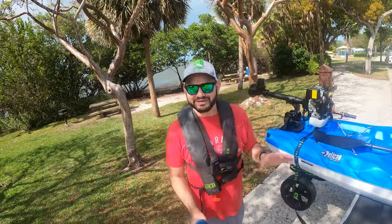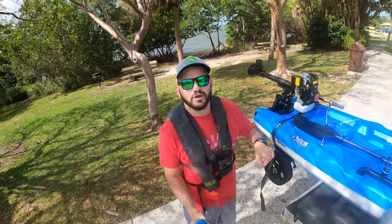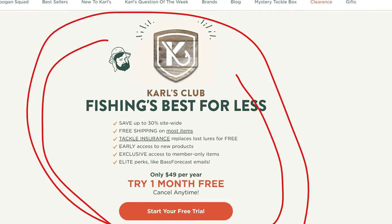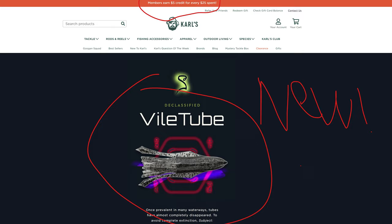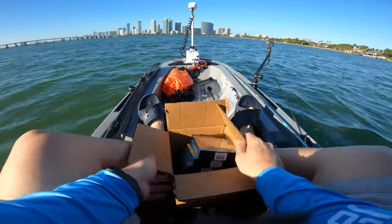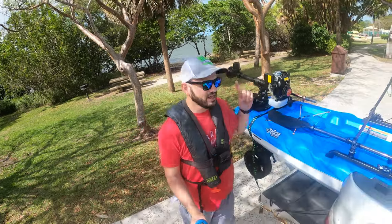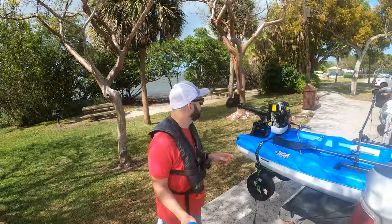This video is made possible by Calls — the best tackle store there is online. They're not sponsoring this video, but if you sign up for a Calls membership that pays for itself, you're going to be able to save 30-40% on incredible baits — freshwater, saltwater, brand new baits you cannot find anywhere. All the information about Calls is linked below. Check the description and support the channel.